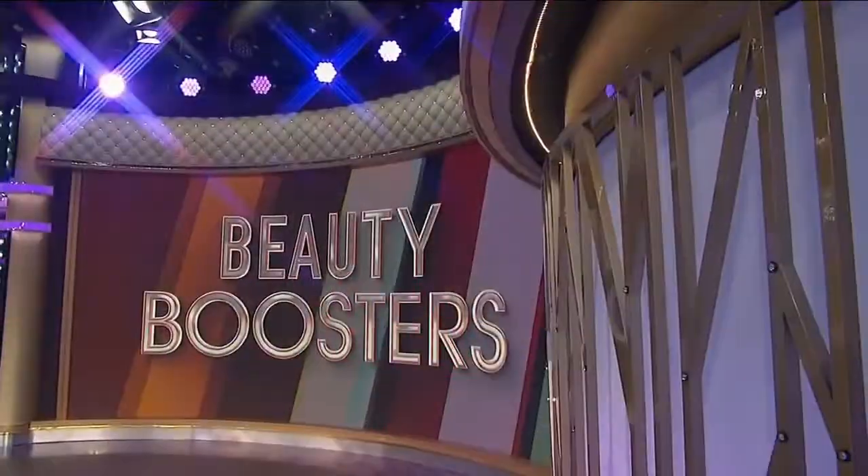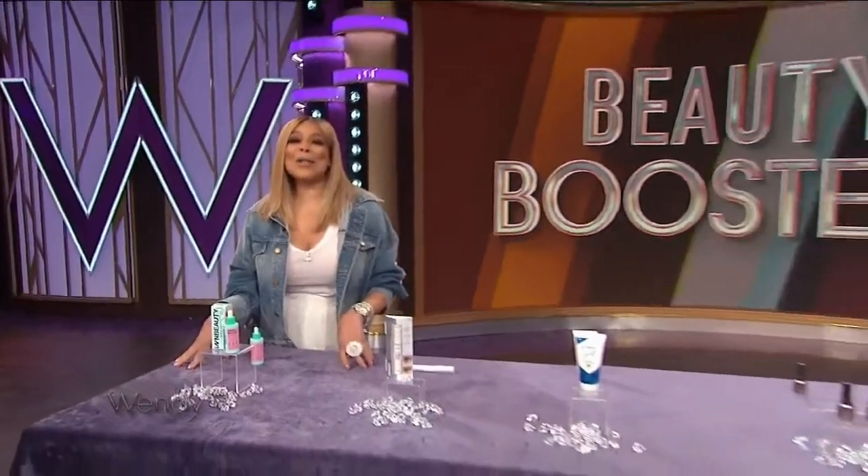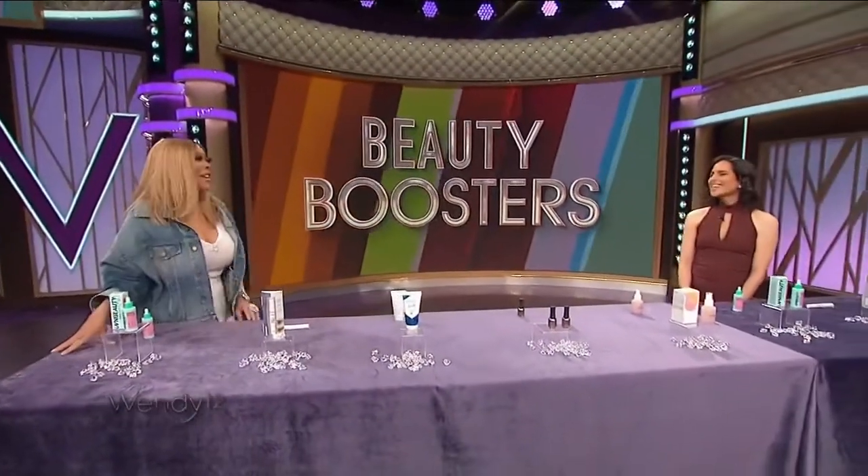Live from New York City, it's the Wendy Williams Show. Here now to show us the best beauty boosters of the summer is our friend, Bahar Taktashian.